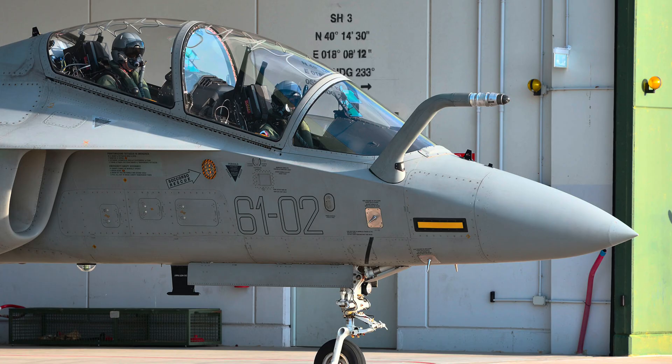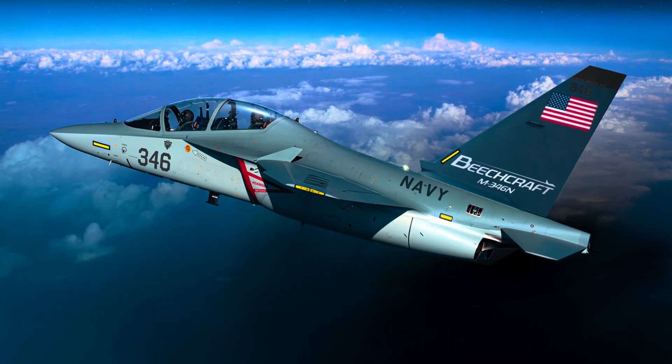The jet proved to be very successful. It is used by several countries, including Italy, Israel, Poland, and Singapore. Its performance, safety, and flexibility made it a favorite for pilot training. So where does Beechcraft come in? The M346N is a new version of this aircraft, adapted and improved by Beechcraft for the North American and NATO markets. The N stands for NATO, showing that this aircraft is aimed at Western Air Forces looking for a strong and affordable jet trainer.